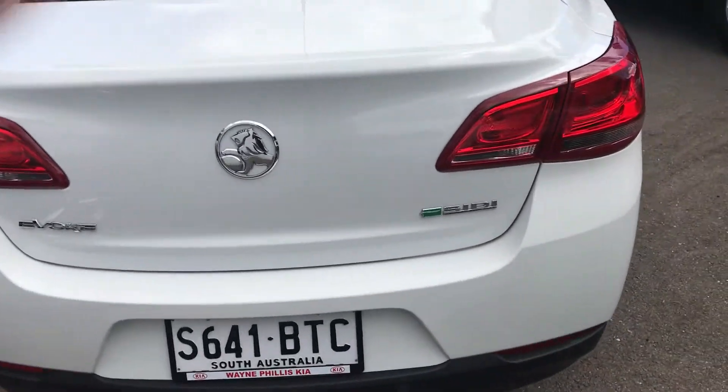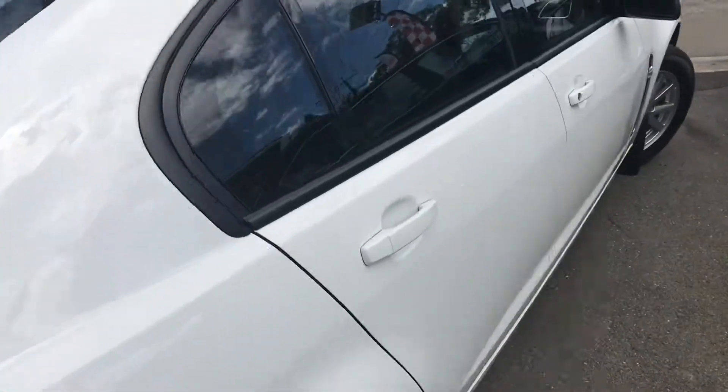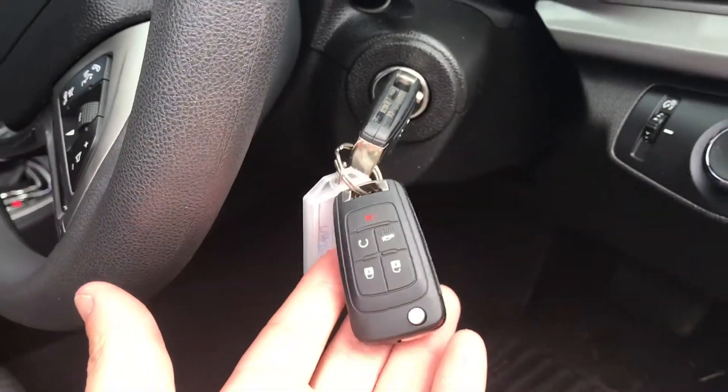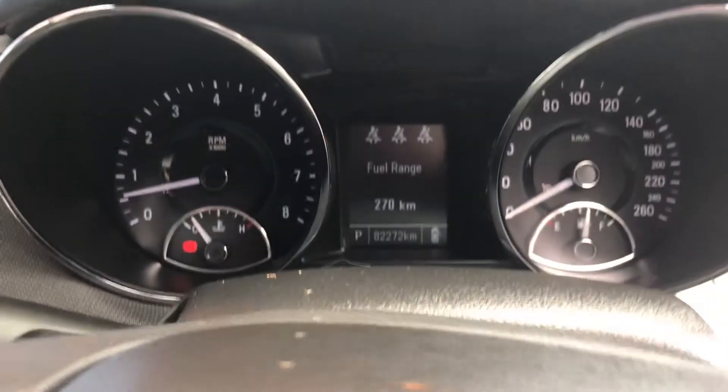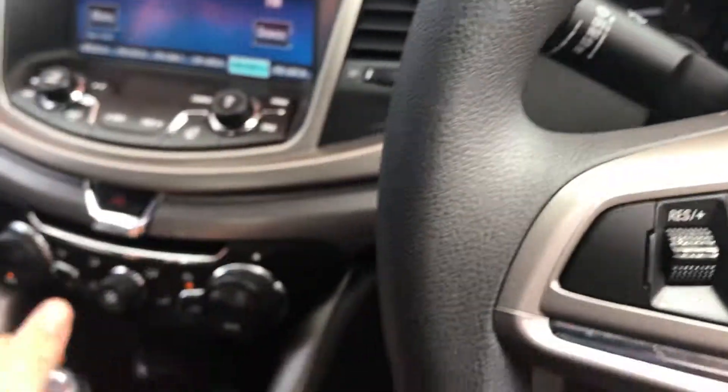Got both keys with the car as well — always show that because it's very important, these are quite expensive. Two keys with the car. Obviously electric seats. Car is sitting on 82,272 miles, which isn't too bad for the age.